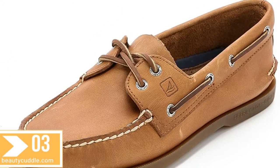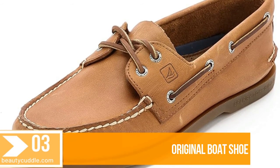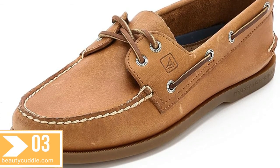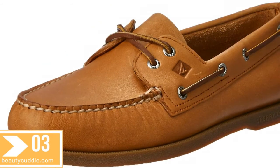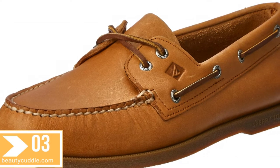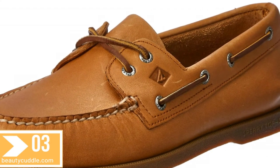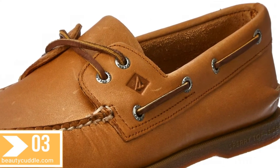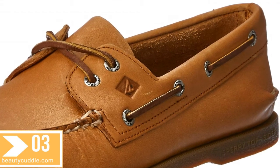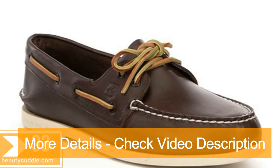Number three: Sperry men's Authentic Original boat shoe. Empowering adventure since 1935, the Authentic Original has become an icon of seaworthy style, with genuine leather materials hand-sewn for durability, a signature 360-degree lacing system for a secure fit, and wave-siping for ultimate wet-dry traction. These classics are just as purpose-built now as they were back then.